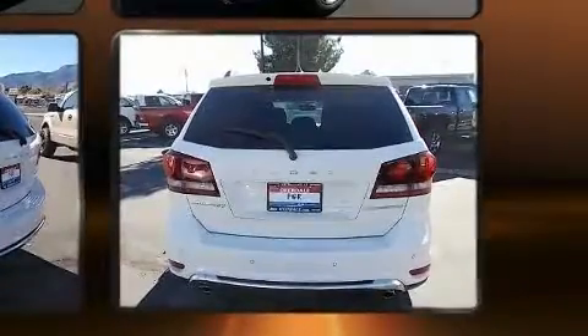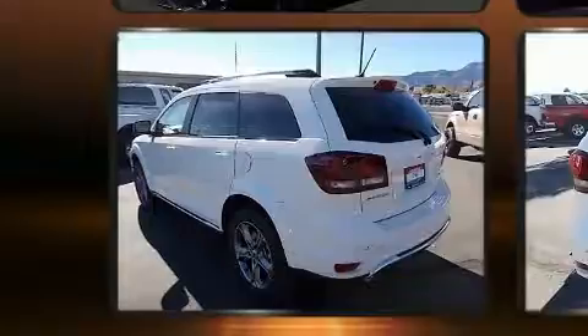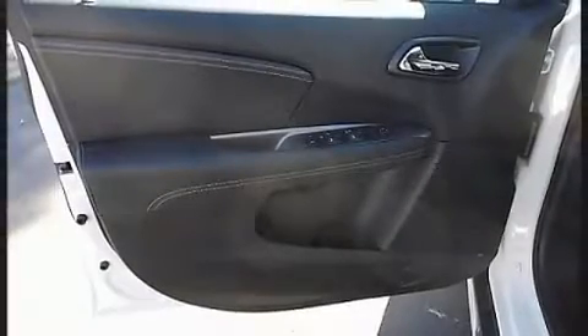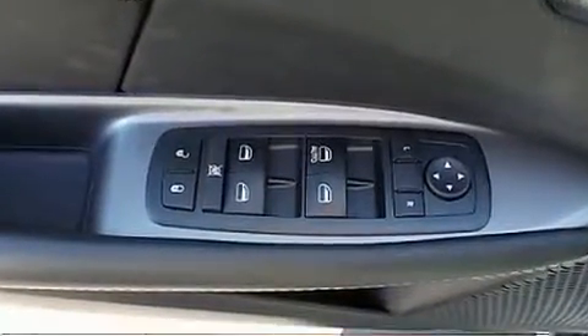It's equipped with tons of terrific amenities that won't break your budget, such as remote keyless entry, delay-off headlights, front and rear reading lights, adjustable headrests in all seating positions, a built-in garage door transmitter, a roof rack, rear wipers, and power windows.